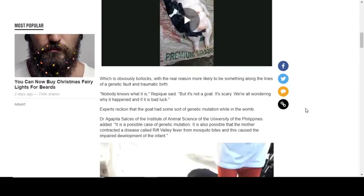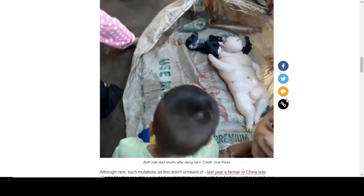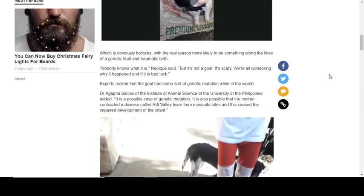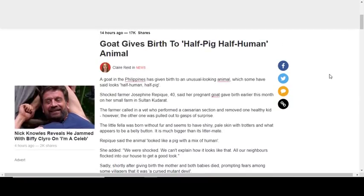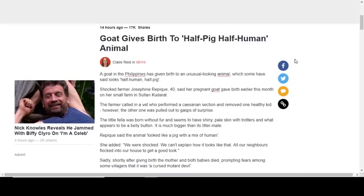That cursed mutant idea is obviously nonsense. The more likely real reason is something along the lines of a genetic fault and traumatic birth. Nobody knows what it is, and unfortunately neither the animal nor the mother survived. Still, it gets you wondering — was this some kind of government or ET experiment? Many governments do experiment on all sorts of things like this, so it's just one of those things that makes you say hmm.